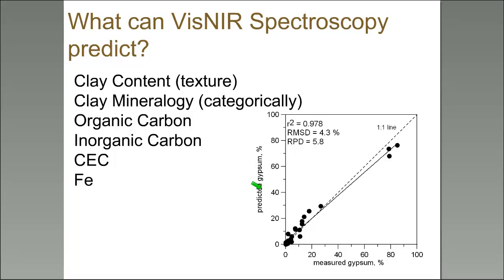Inorganic carbon is measurable as well. Because VIS-NIR is good at predicting clay content and clay mineralogy, cation exchange capacity is another very natural link to what spectroscopy can measure. Iron is also measurable — something we don't measure much in the contiguous US, but important in more weathered areas.